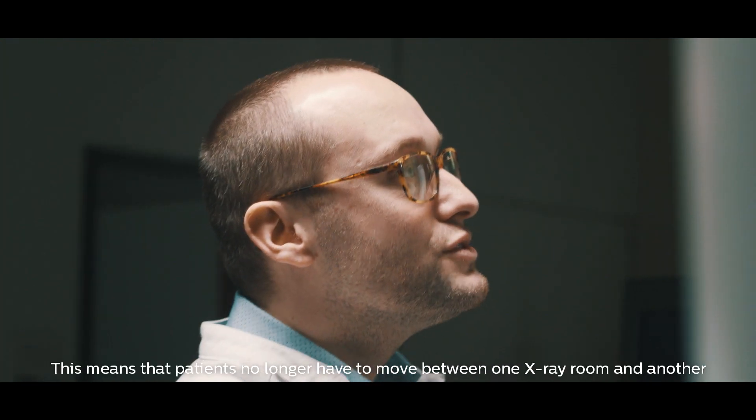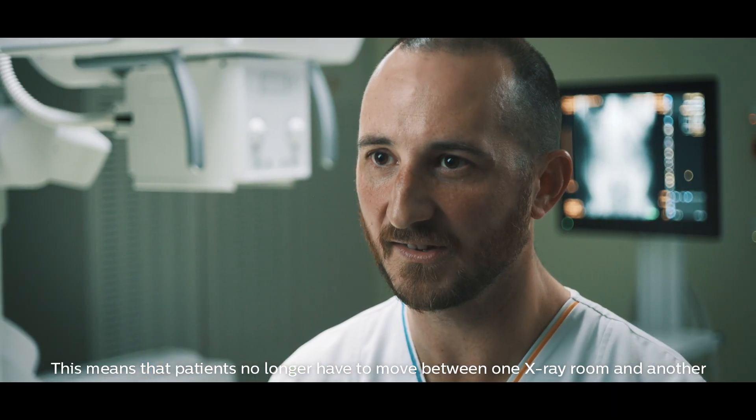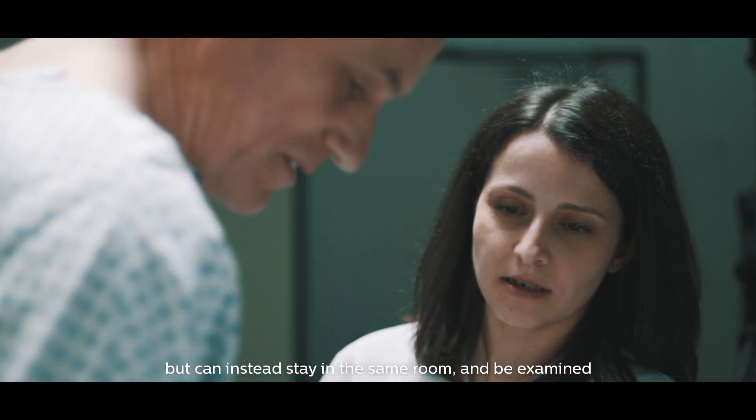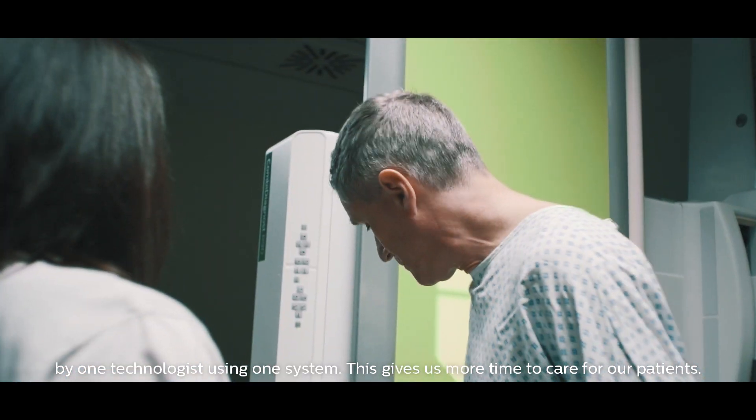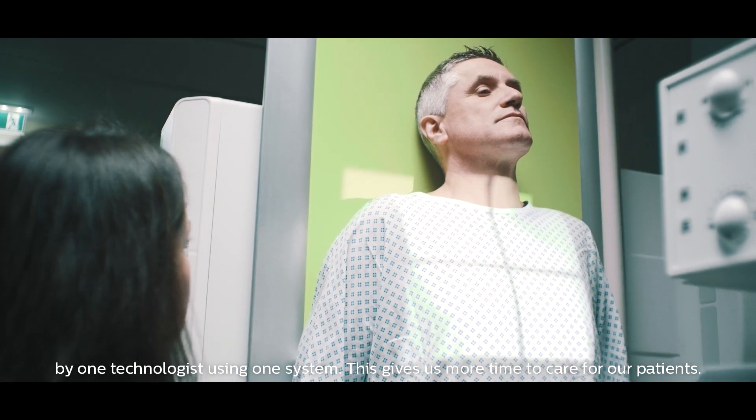It's possible to carry out all exams on one table. This means that patients no longer have to move between one x-ray room and another, but can instead stay in the same room and be examined by one technologist using one system. This gives us more time to care for our patients.